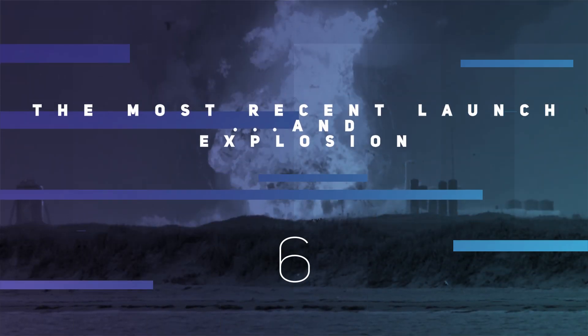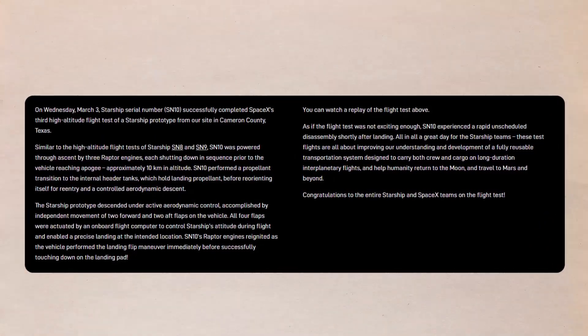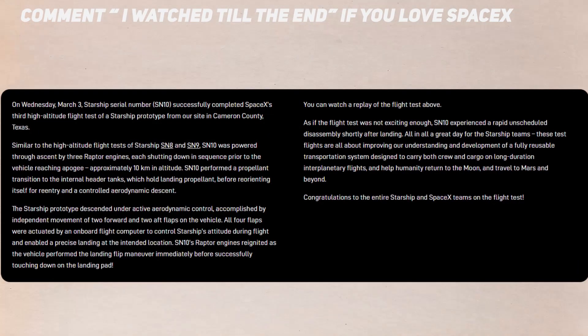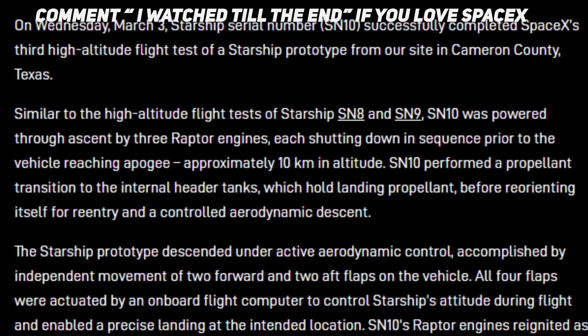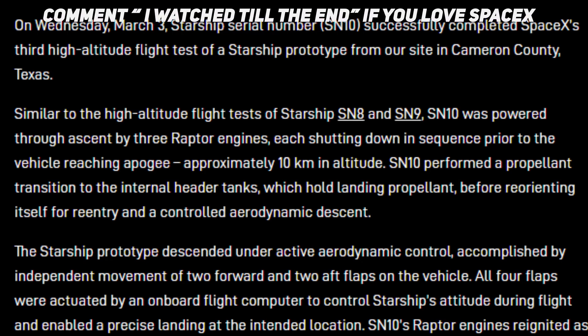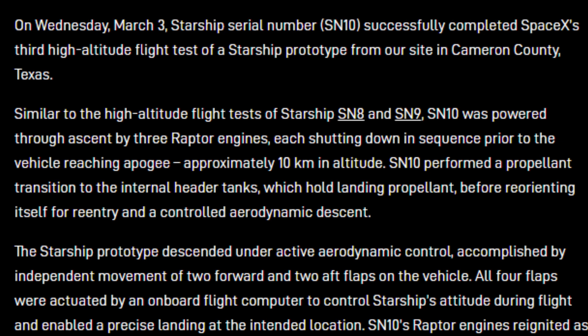Number 6: the most recent launch and explosion. So you might have heard that SpaceX did another test of their rocket on March 3rd, and SpaceX was more than happy to document it on their website. On Wednesday, March 3rd, Starship serial number SN10 successfully completed SpaceX's third high-altitude flight test of a Starship prototype from their site in Cameron County, Texas.